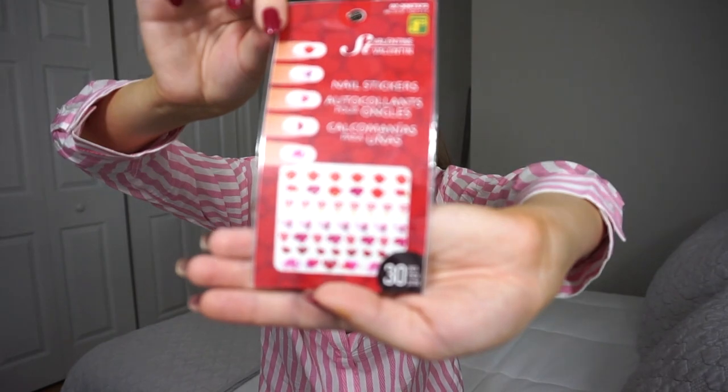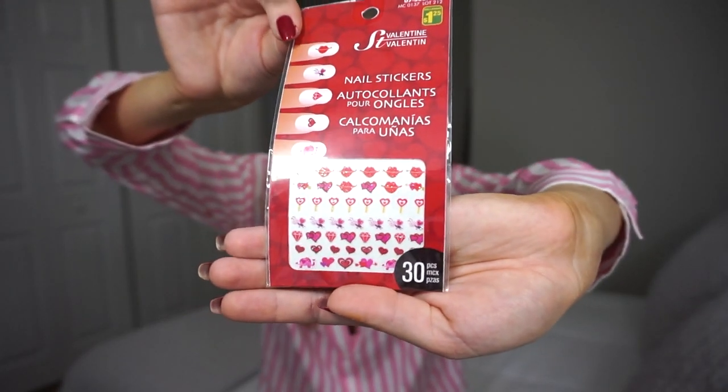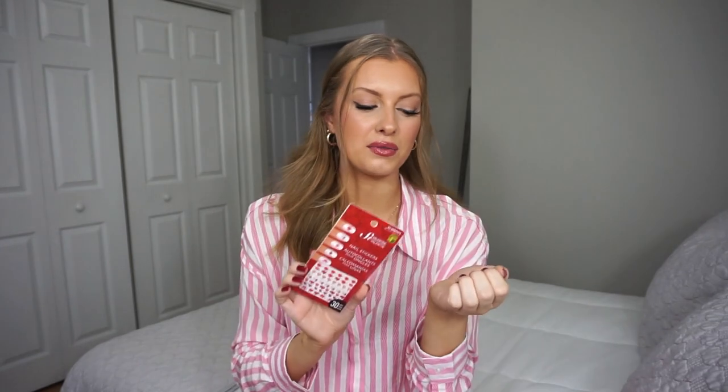Next I went ahead and picked up these little Valentine's Day nail stickers. These were $1.25 and you get 30 pieces inside. I think they are super cute. To be honest, I have never used a nail sticker before. I really wish they would have had an all-white heart in here because my nails are red, but I think it'd be really cute with a little accent nail with a white heart. Maybe I'll do a lighter nail and put a little red heart on.